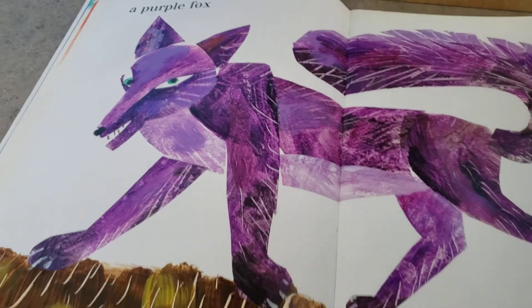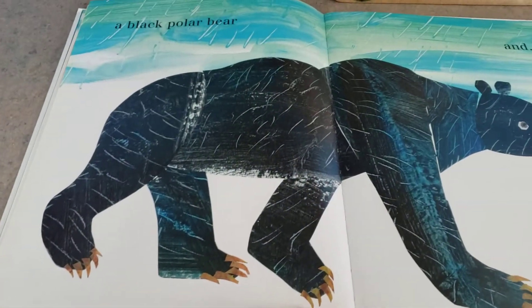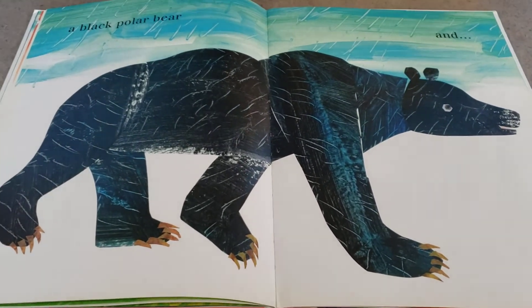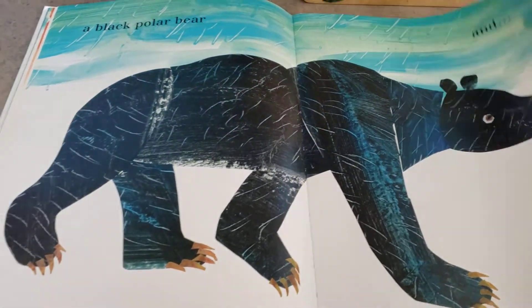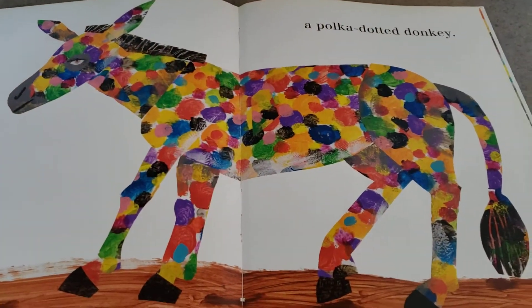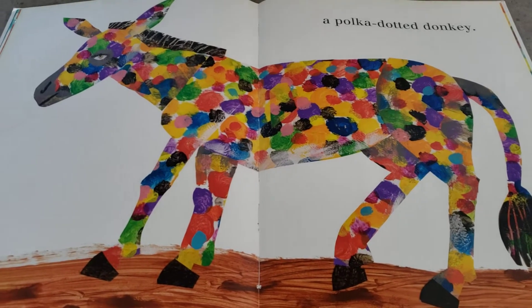Oh, and he has pretty green eyes. He looks very fierce. Oh my goodness, a black polar bear. Wow, he'll really show up in the snow. And oh my goodness, a polka-dotted donkey. How fun is that?